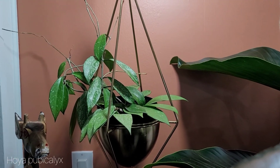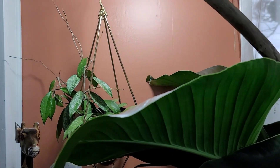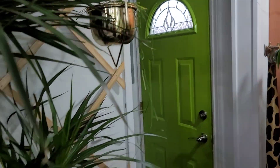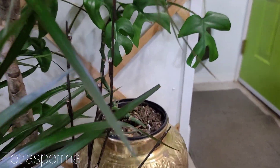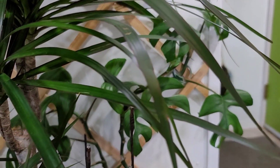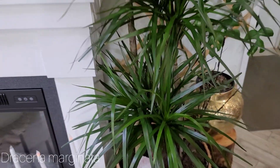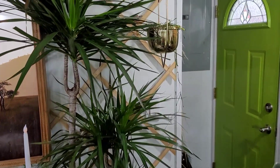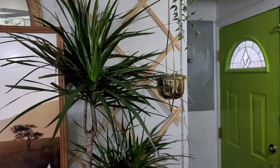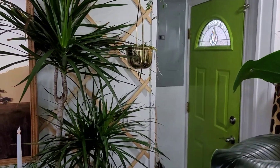Up here, we have a Hoya Publicalix Splash. Then over here in this corner, we have a Tetra that I'm hoping will eventually grow up the wall there. And beside that, we have the Dracaena Dragon Tree or Margarita. Such pretty. I'm definitely drawn to the big plants lately — these just make the room for me.